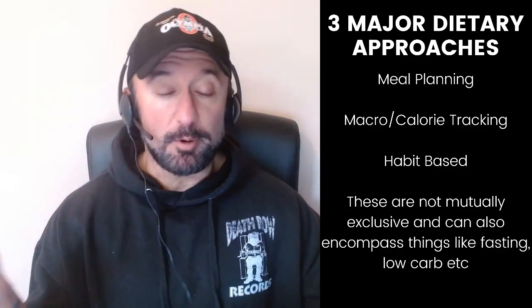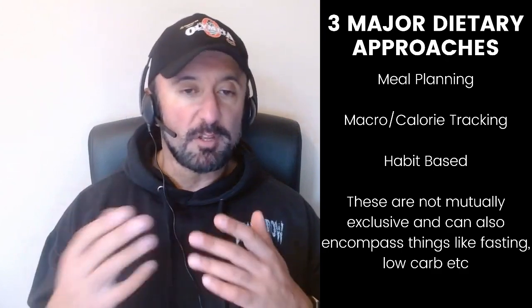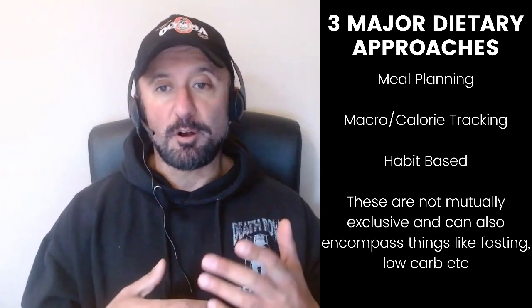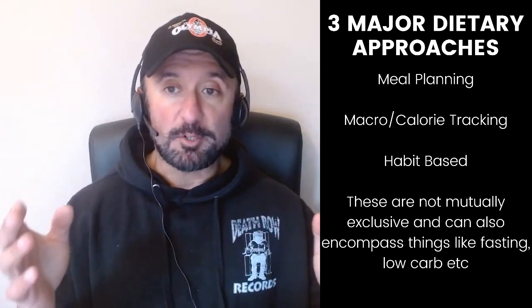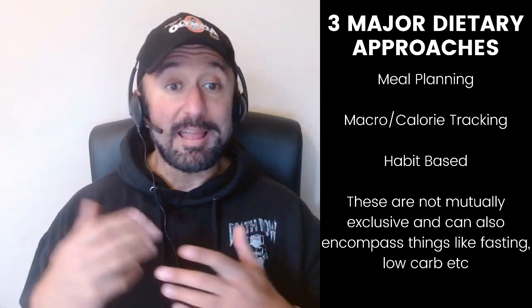Hey folks, today's video is going to be continuing the discussion that I started in the last video, which looked at how to arrange a diet without tracking macros or calories. I class that as one of the three major approaches in nutrition at the moment. In the early 2000s, meal planning was still very much the go-to method. As we progressed through the 2000s into 2005 and 2010, it was the rise of macro and calorie tracking and the if-it-fits-your-macros approach. And now we have what I would call a habit-based approach.